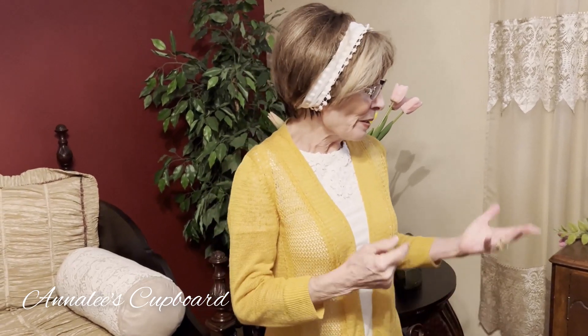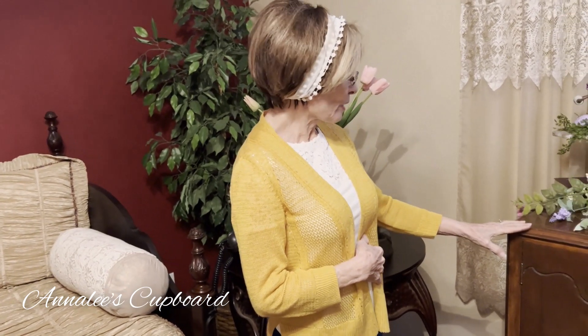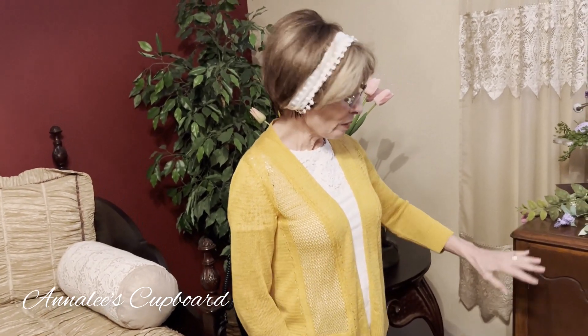Hi everyone, it's Annalee from Annalee's Cupboard and today I'm participating in a collaboration called Cozy Corner. Today I'm in my day room and I have decorated my buffet that has been in here for a very long time.